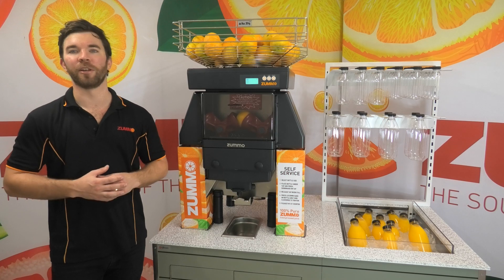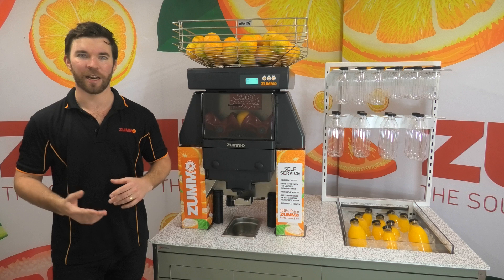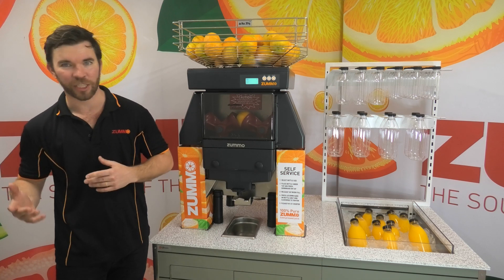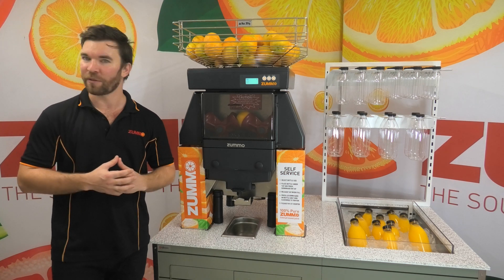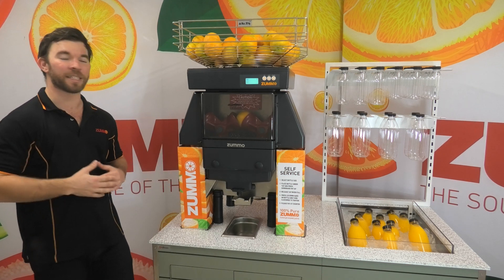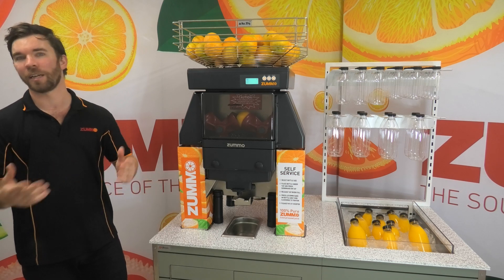We have the Z40 being used in all sorts of businesses around Australia, from busy cafes to beach kiosks, supermarkets, grocers, hotels and bars, and of course commercial kitchens and manufacturers. Essentially, any business that sells juice or fruit and vegetables can use a Zumo.